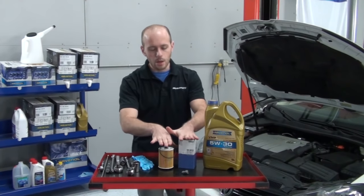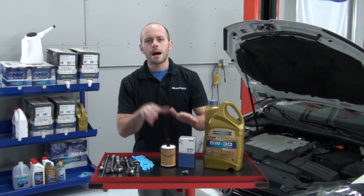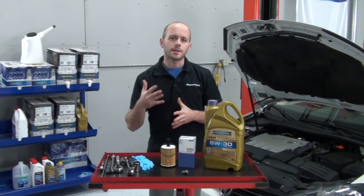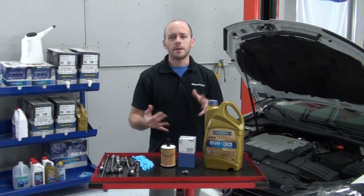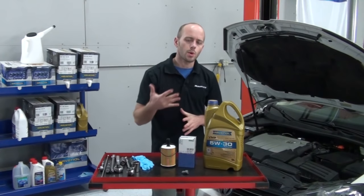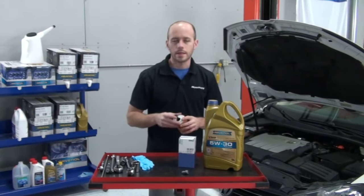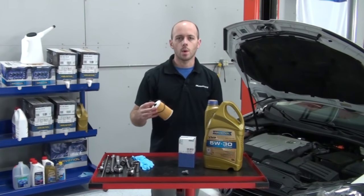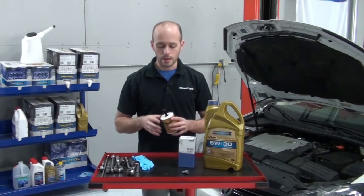In our oil change kit, we have the Mahle Original Oil Filters. Mahle has been making filters since the late 1920s. They are an official OE supplier and have been supplying many of the German car makers, such as Volkswagen, Audi, BMW, Porsche, and Mercedes. This oil filter includes the necessary O-rings for an oil filter replacement, as well as the preassembled O-ring that is on the filter.